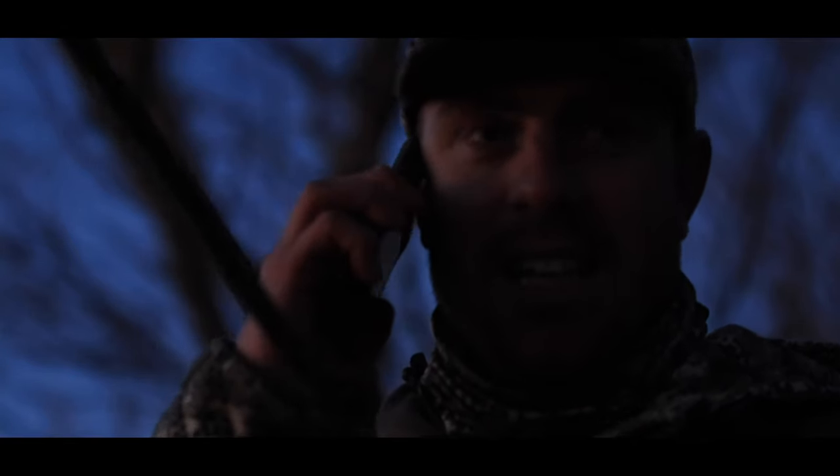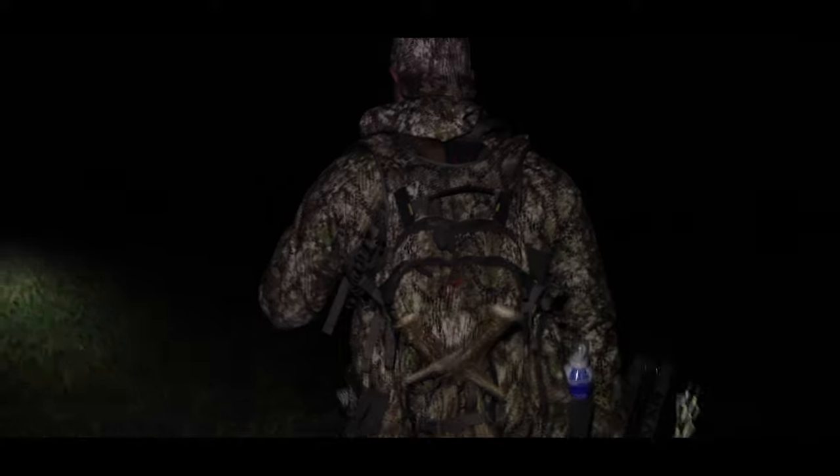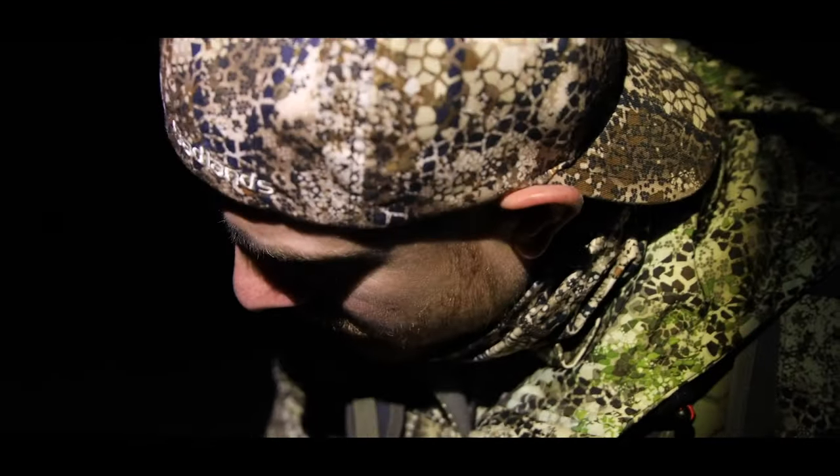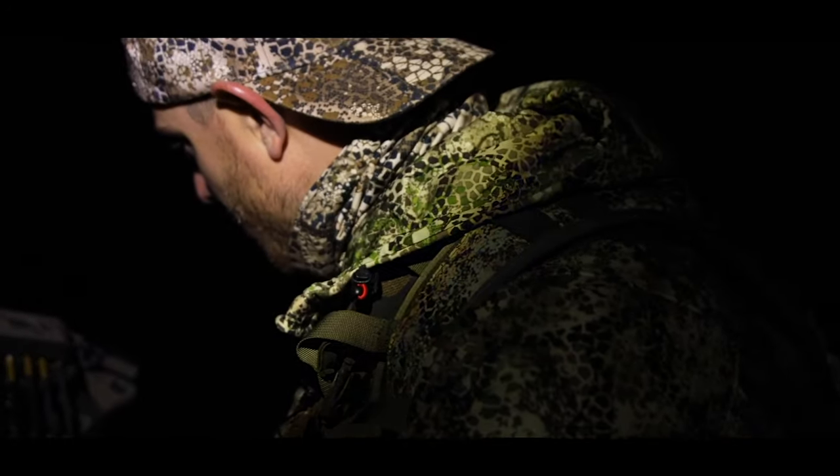Let's go see what we can find here. I wonder if we can find my arrow without using lights. There it is, right here. I got about a foot of penetration. Think we should keep going? I think you got enough. Let's pick up the blood and track him to the edge and see if we can see him.